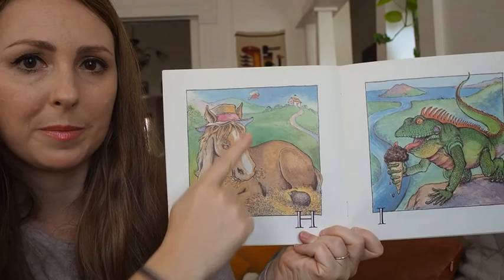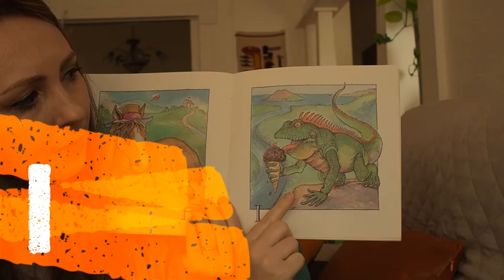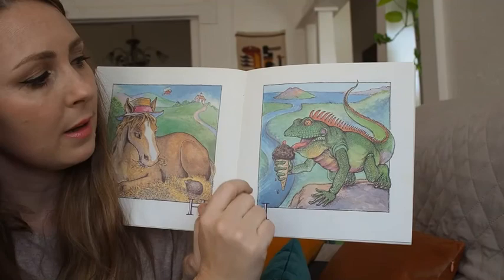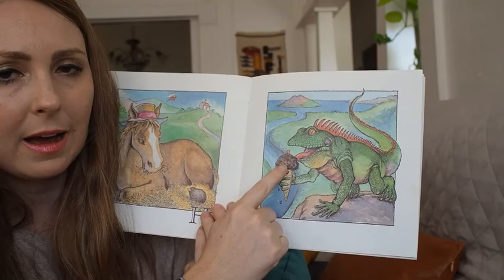Let's look at I. What starts with I in this picture? I see an island and an iguana, and he is eating an ice cream.